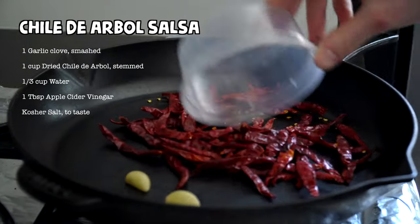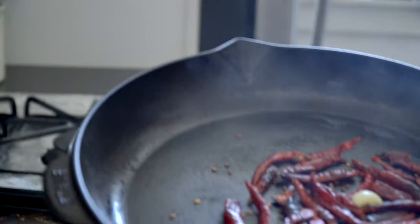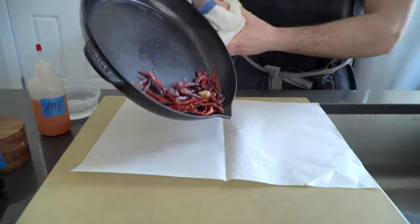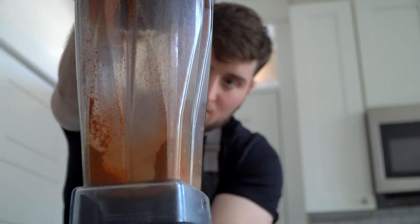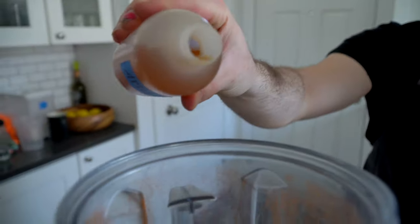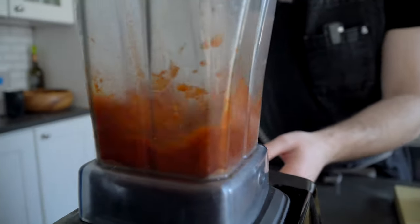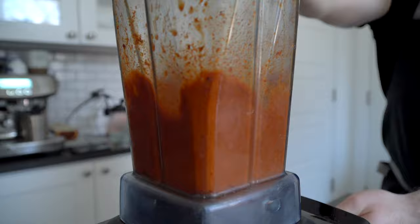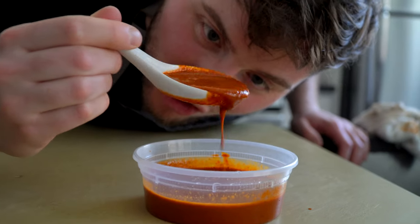Onto salsa number two. These are dried arbol chilis — they're gorgeous both in color and spice level. These guys are hot. Treat these dried chilis like you would any spice. I'm toasting these off with some garlic in a dry pan, which is just going to wake them up and make things more aromatic, giving the salsa a slightly charry flavor. Add the toasted chilis and garlic to a blender to pulverize into a fine powder. We're calling this a salsa because that's what it is, but from an American lens this might be more closely related to a hot sauce in flavor and texture. If you like things spicy, you're in luck because this stuff is hot. Just cover it up and put it aside for now.